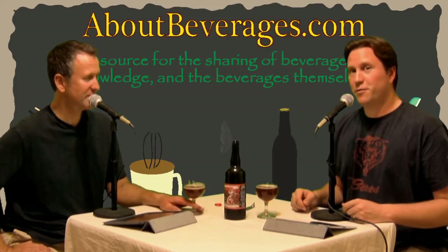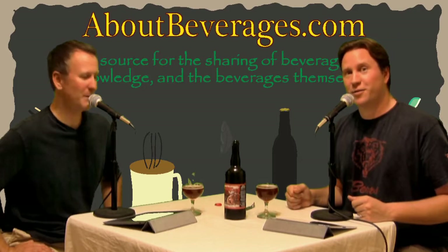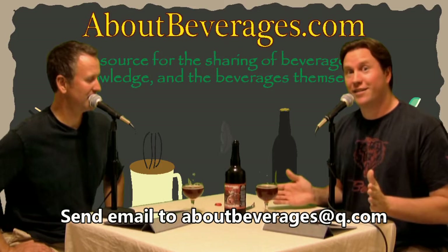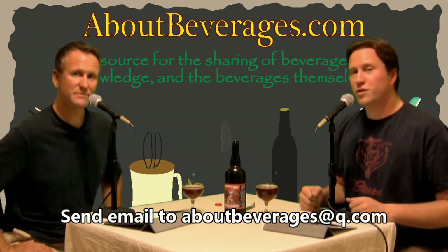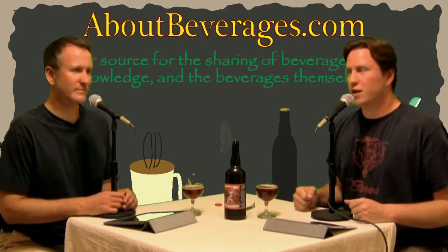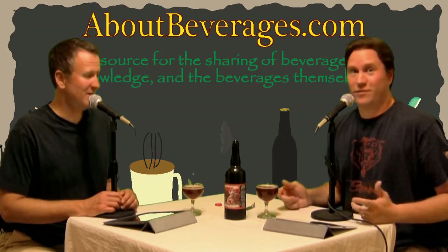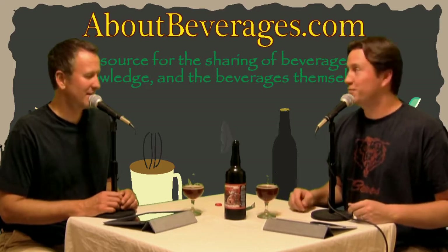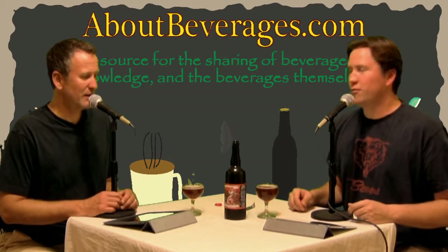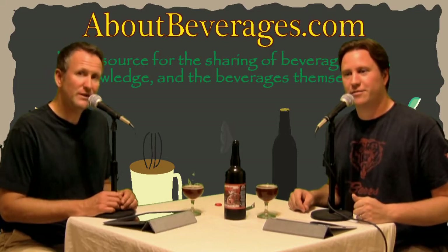We're going to wrap this up so we can sit here and enjoy the rest of this beer, because it is not going to waste. You can find the tasting notes and the recommendation scale rating at About Beverages dot com. The La Roja from Jolly Pumpkin Artisan Ales — if you're a fan of the style, you need to pick one up. Head down to Tap and Bottle or wherever your local purveyor of Jolly Pumpkin may be. Give it a shot.